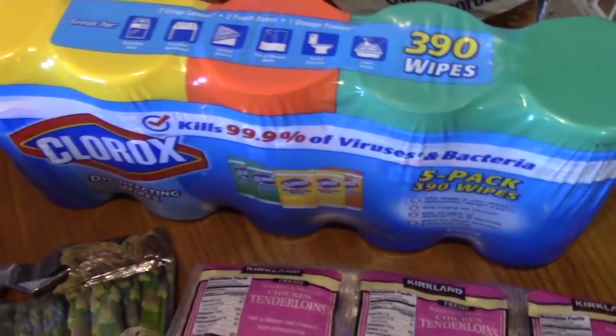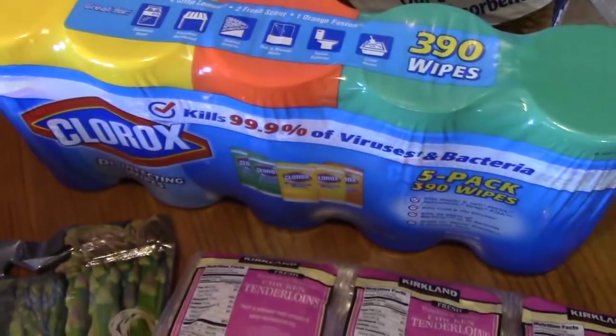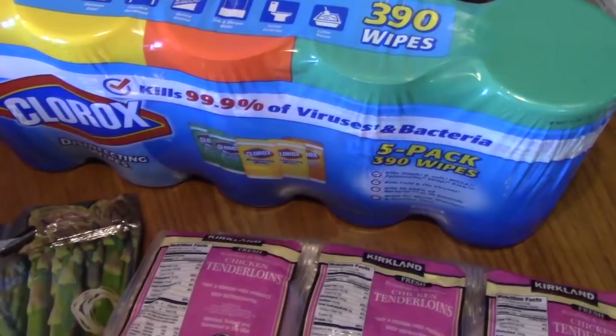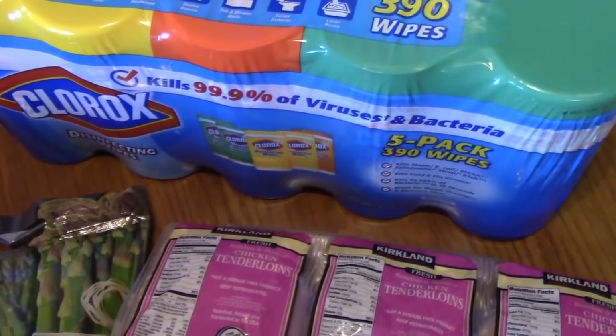Next we have the Clorox wipes, the five-pack. I just love to have these all over the house. $14.49 for those, and there are three different scents. I just love to have them anywhere around.